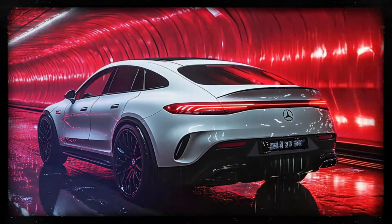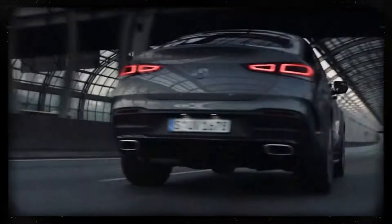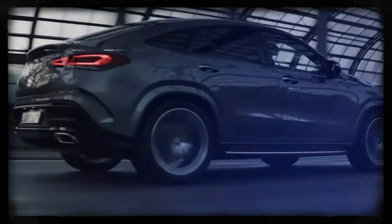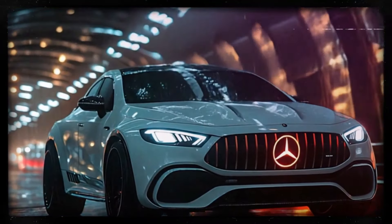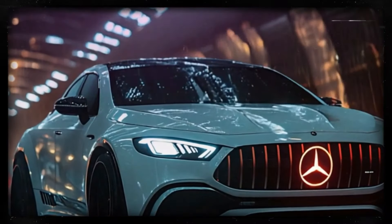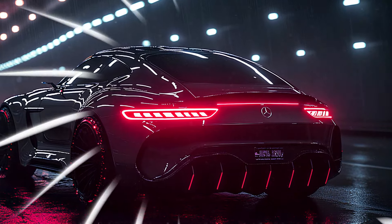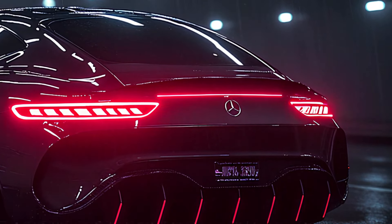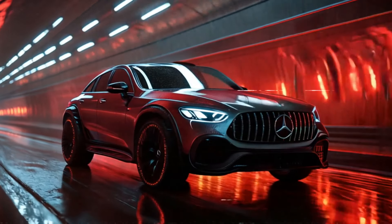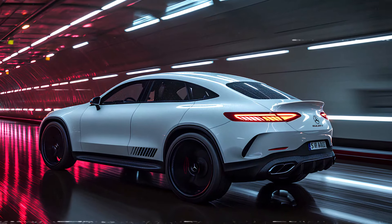Mark your calendars — this stunning mid-sized luxury SUV is expected to hit the roads by late 2024 or early 2025. Mercedes-Benz has outdone itself with this redesign, improving on every aspect of its predecessor, the 2020 GLE, making the 2025 version a game changer. Mercedes-Benz is gearing up for pre-orders soon, so stay tuned for more information as we get closer to the official release.